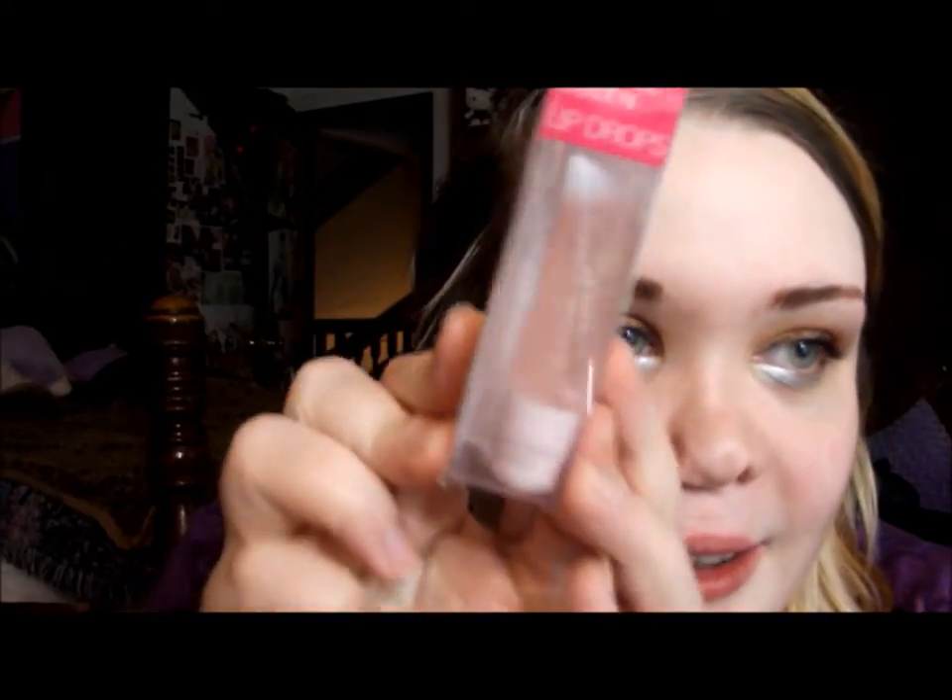So the first thing — it's so cute. She wrapped it with like a magazine paper; I love that so much, so cute. And the first thing is the Lip Drops from ZA. That's so cool — it's like a pretty lip gloss and it's got lots and lots of glitter in it, which I love.